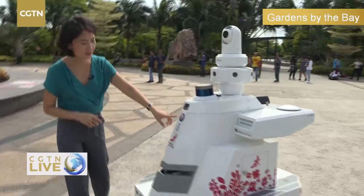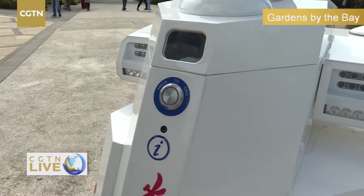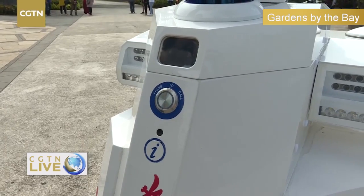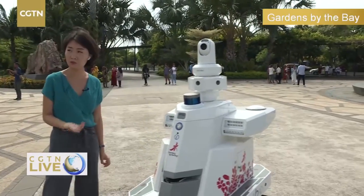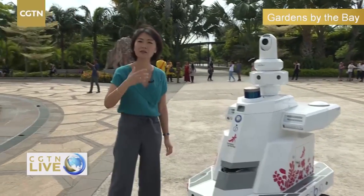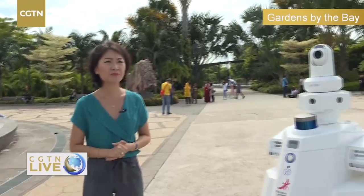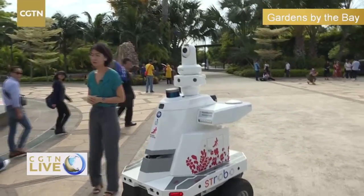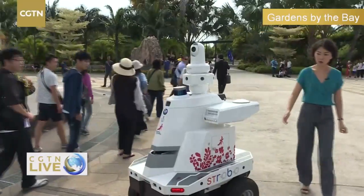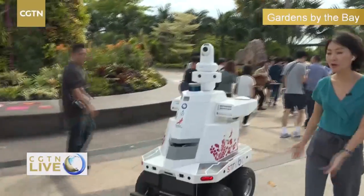I noticed that there is a button here that says 'Press to Call.' I was told that although the main purpose of this robot is security, some tourists — if someone is lost — can press this button, and there will be someone talking to you to help with whatever you need. It will also sense obstacles in front of it and will not bump into any visitors.